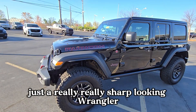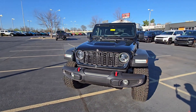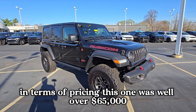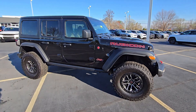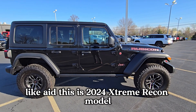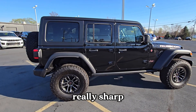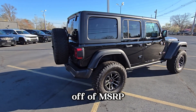It's a really sharp looking Wrangler. As the market continues to adjust in terms of pricing, this one was a little over $65,000 brand new, and we have it at $55,000 and some change. So it's a 2024 Extreme Recon model with not even 550 miles on it — you're basically getting it for almost $10,000 off MSRP.